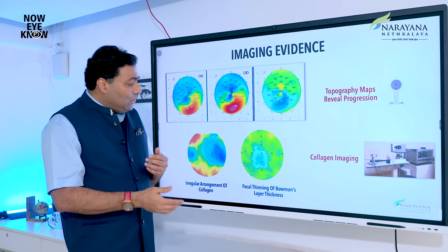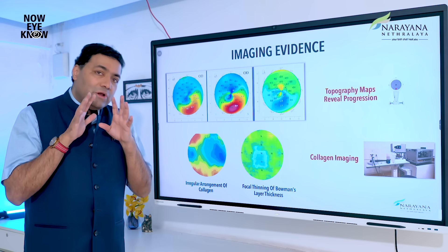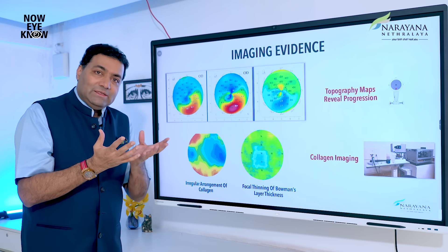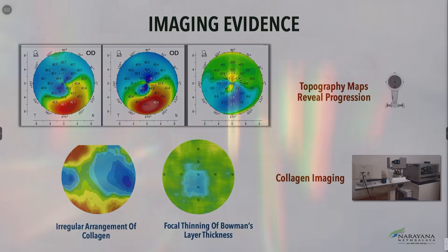We use different technologies to study the collagen itself. This is something unique — available only at Narayana Netralaya — to look at how the collagen is structured. People typically use topography, but what we call the 'handmade' method allows us to see how collagen structures change and why they deteriorate.